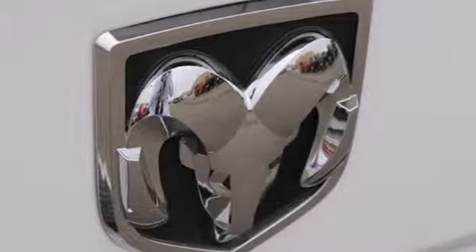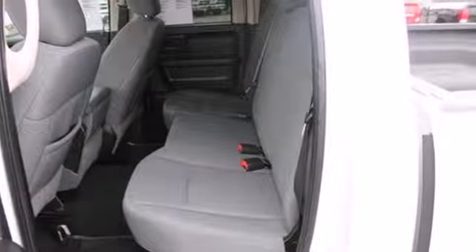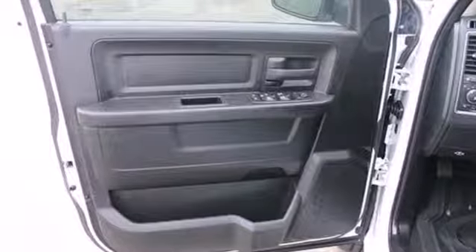Inside you get features like multiple airbags, a tilt steering wheel and cruise control. The stability and traction control, automatic headlights, and brake assist also come standard. And standards make all the difference in doing it right.